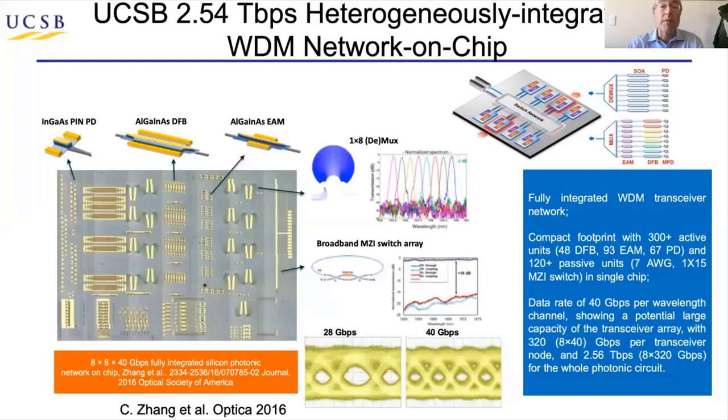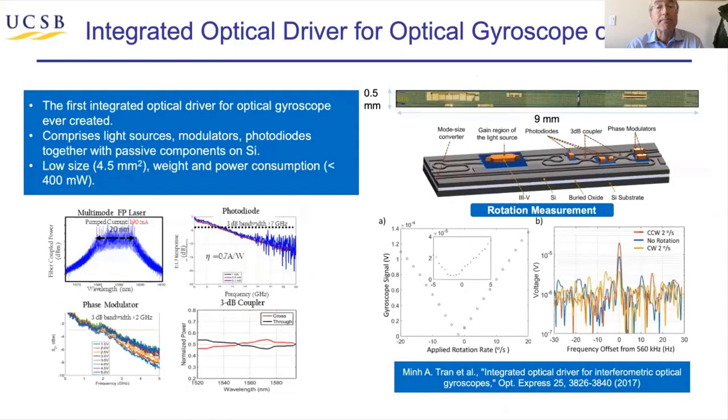At UCSB, we've gotten up to about 2.5 terabits per second. This illustrates the need for laser integration, because in this case there are basically 64 DFB lasers on this chip, and also the need for EPDA. Routing waveguides from all these lasers to all these modulators and AWGs is very complex and easy to make mistakes. In this case, we've integrated about 440 devices together, and it really needs EPDA, like OptoCompiler.